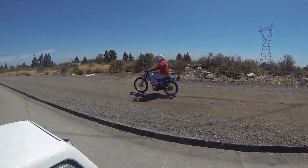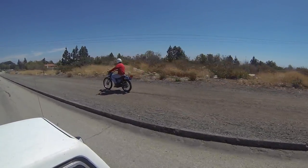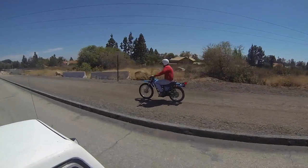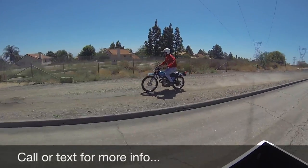Right here at the end of this dirt path, you can see it hit a big bump and the bike barely moves. Click on the link below to see more information about the sale of this bike.